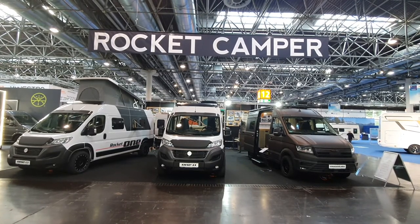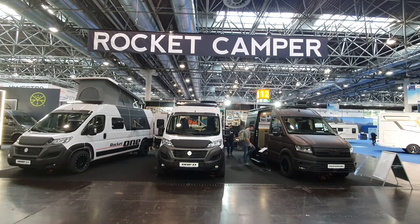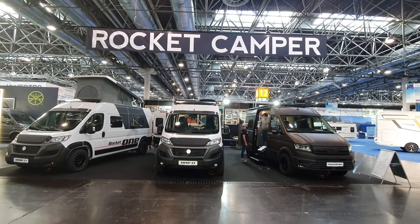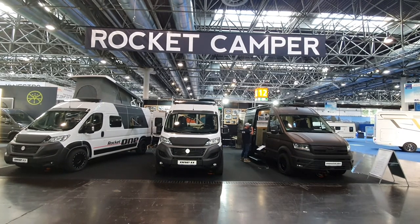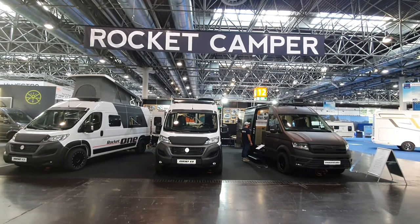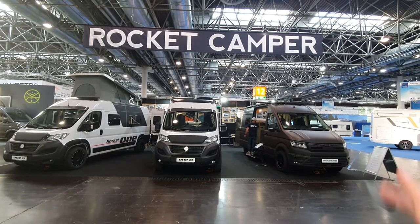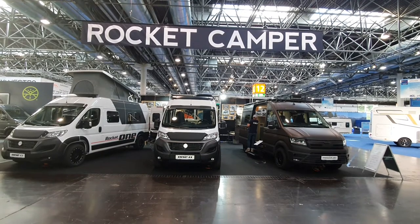Hello and welcome to Caravan Salon 2021. This is a Rocket Camper, and I think it's a rather unusual type of camper van. I can see this camper van having a cult following before long if it doesn't already have one. As I understand it, the company dates from about 2019. They were at Stuttgart in January 2020, and I filmed a bit there. Here I'm filming yet again. What we've got here — two on the Fiat Ducato — this one here is on a MAN.